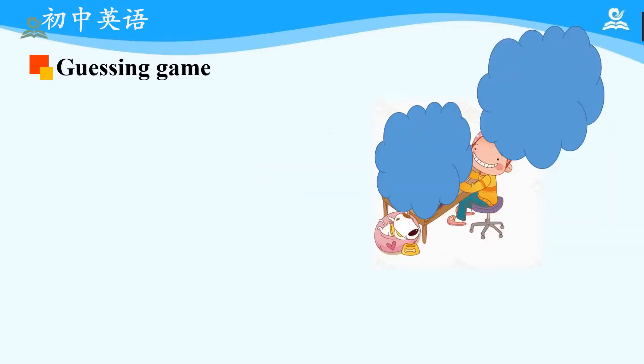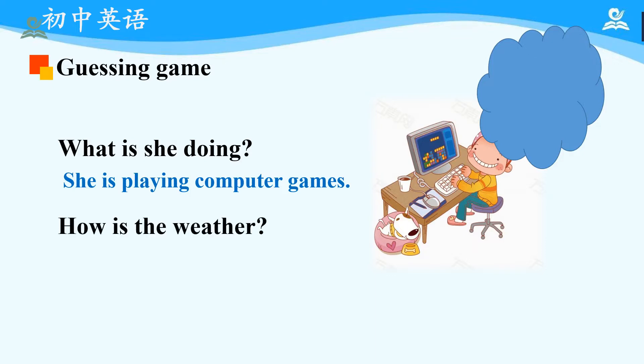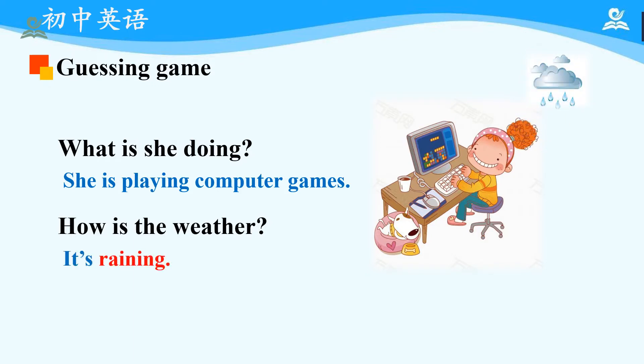Then, let's come to the next one. What is she doing? At least we know she is not doing her homework, because she seems to be really happy, right? Now, let's check it out. Oh, she is playing computer games. No wonder she is so happy, right? Then, how is the weather? Just make a guess. Now, let's review the answer. It's raining. Please read after me: Raining. Excellent.